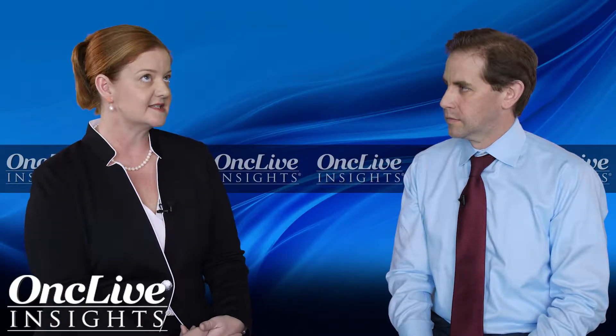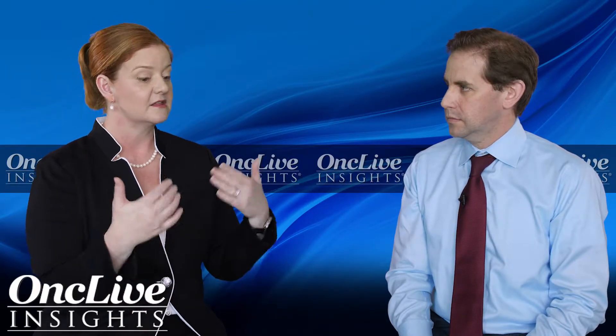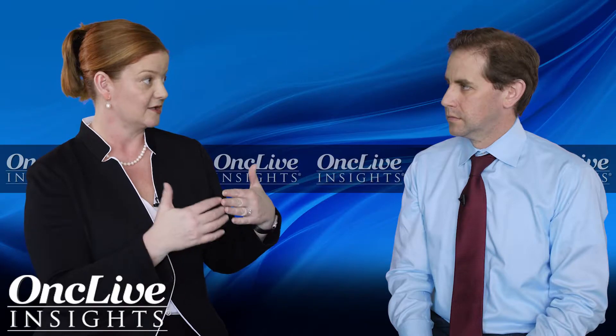Probably the best staging system we have right now is the BCLC staging system — the Barcelona Clinic Liver Cancer staging system. The way it works is that the first thing you look at is the patient and the underlying liver: the performance status of the patient — are they healthy, are they functional, what's their ECOG score? Then you look at the Child-Pugh score to assess liver function. Are they Child-Pugh A, with no ascites, no encephalopathy, normal bilirubin, albumin, and INR?